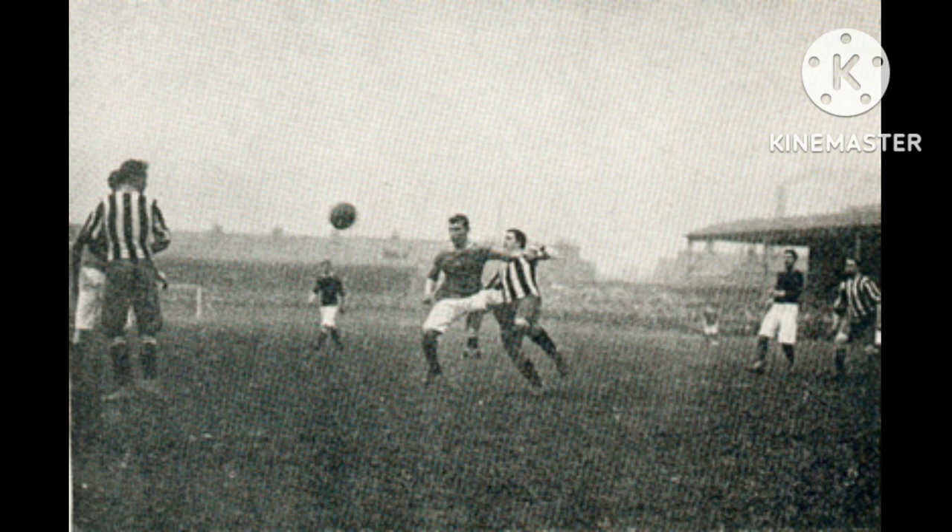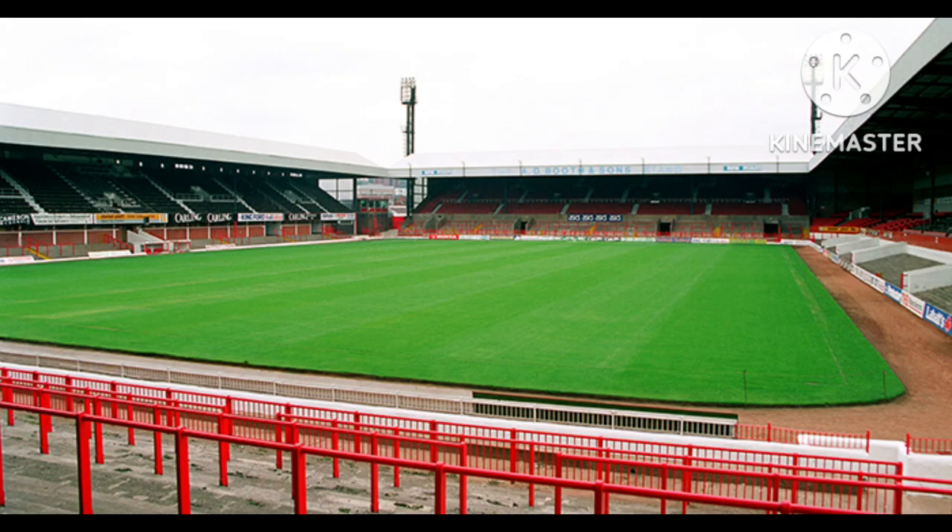Floodlights were installed at the ground in 1956 and arch rivals Port Vale marked the official switching on ceremony by playing Stoke in a friendly match on the 10th of October 1956. In 1960, another new main stand was built and the dressing rooms were revamped. In the summer of 1963, concrete was laid on the paddock terrace and it was the Stoke players who helped lay it as part of a team bonding scheme. More improvements continued in the 1960s and the ground remained in good condition until January 1976.